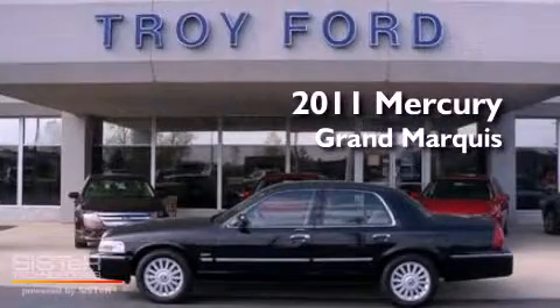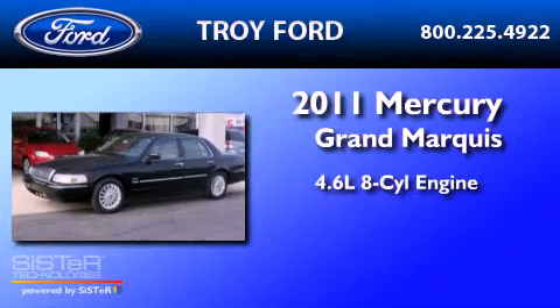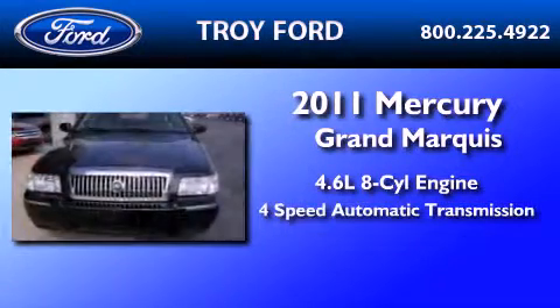This is a 2011 Mercury Grand Marquis. It has a 4.6 liter 8-cylinder engine and a 4-speed automatic transmission.